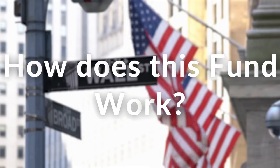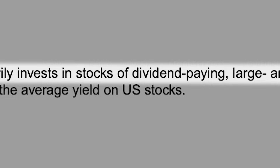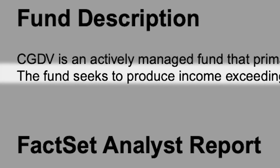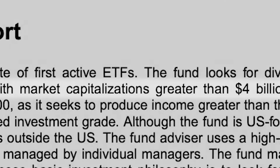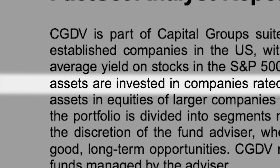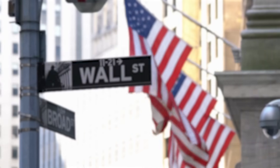CGDV is an actively managed fund that primarily invests in stocks of dividend-paying large and mid-cap U.S. companies. The fund seeks to produce income exceeding the average yield on U.S. stocks. It looks for dividend-paying stocks of larger, well-established companies with market capitalizations greater than $4 billion. Generally, 90% of equity assets are invested in companies rated investment grade, meaning the fund prioritizes investing in stocks of companies with good credit quality. This is important for one key reason: preservation of capital — companies with investment grade debt are seen as having lower risk of default.